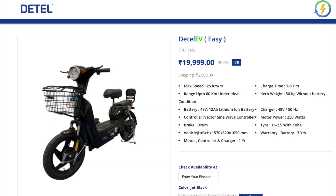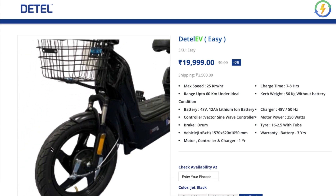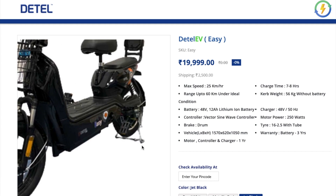The specifications of the Detail EV: it has a maximum speed of about 25 km per hour with a range of up to 60 km. The charging time is about seven to eight hours. The battery is a 48V 12Ah lithium-ion battery with a warranty of about three years. The brakes are drum brakes. It has relatively small tires at about 16 inches. The motor power is 250 Watt, making it easy to operate without any registration or driving license.